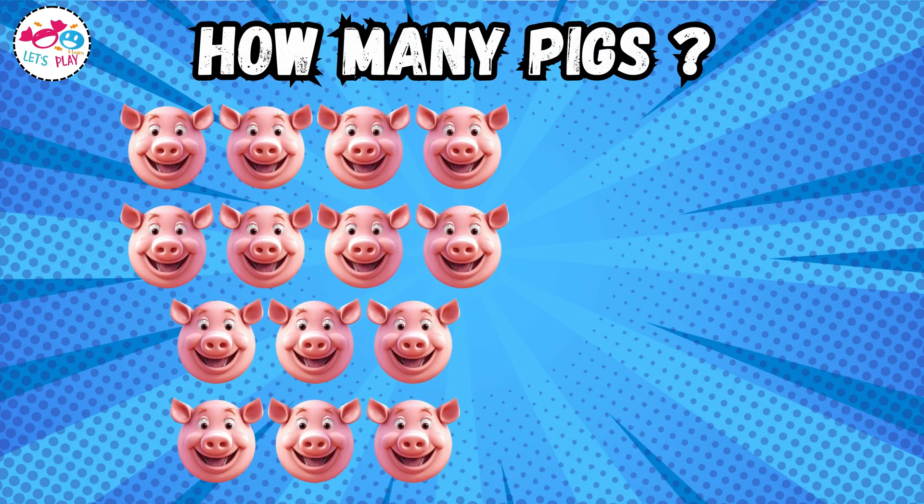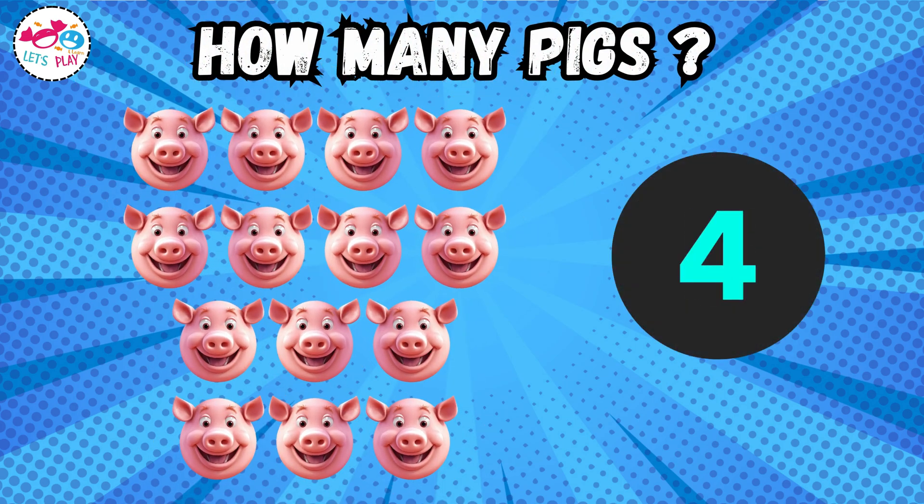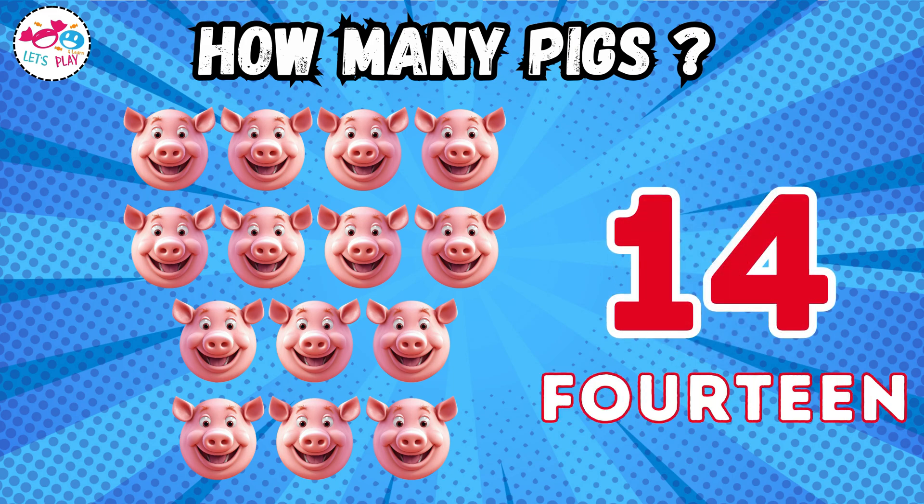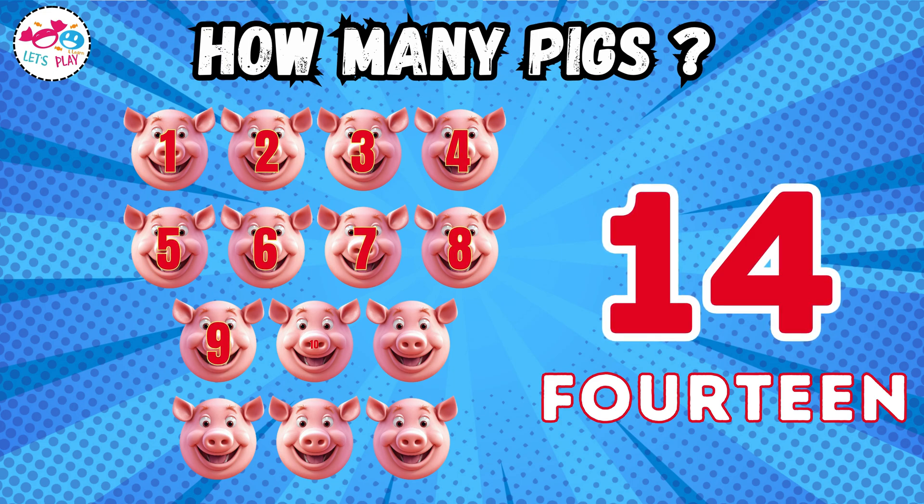How many pigs? One, two, three, four, five, six, seven, eight, nine, ten, eleven, twelve, thirteen, fourteen.